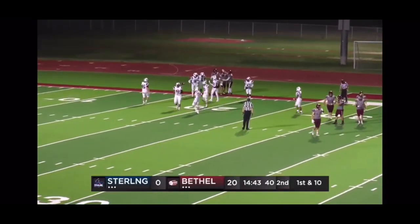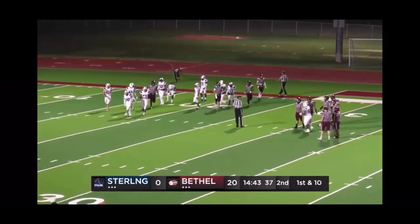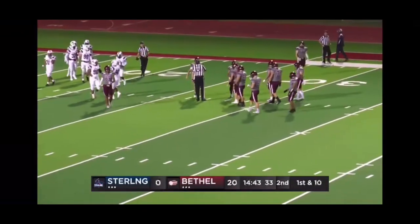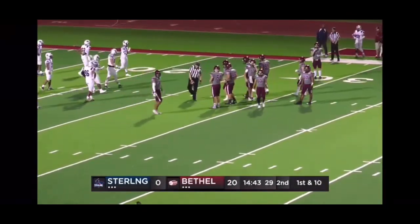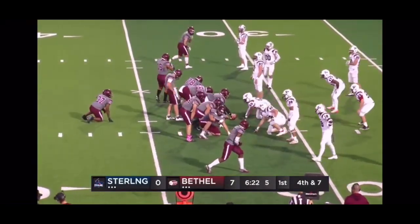He has some wheels on him. James Menard making a great read — fooled me once again. Thought he gave it to McCramp, but he kept it around the right side and was off to the races. A huge gain there to the 27-yard line. The ball was never snapped, so they'll reset here and try it again.